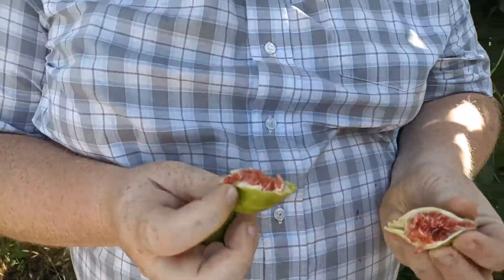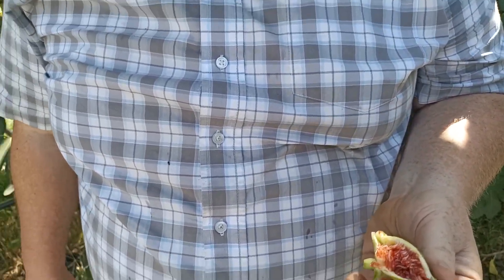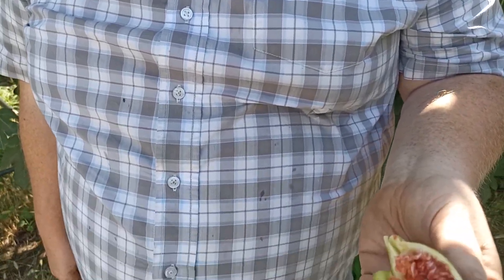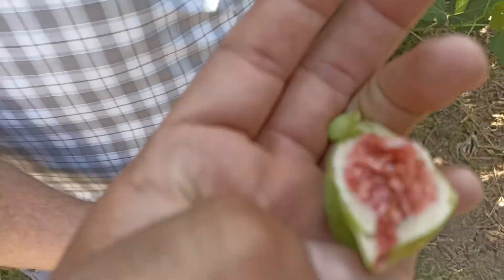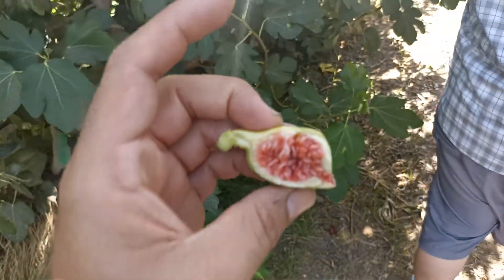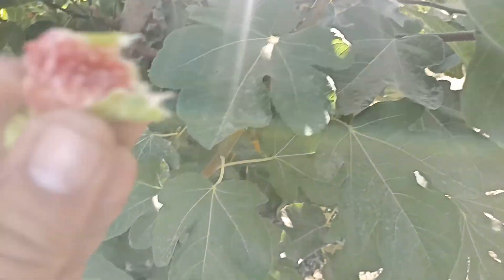And this one is called Burt. It is Adriatic, right? It is green outside and red inside. It is good.